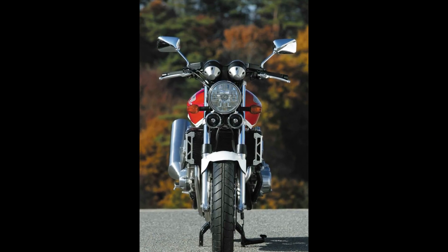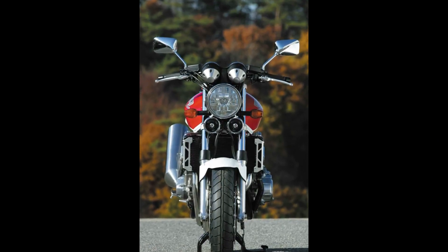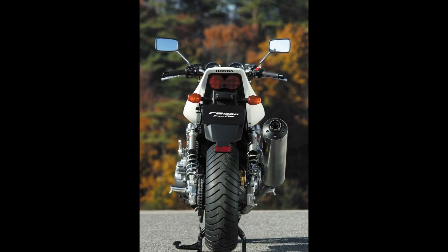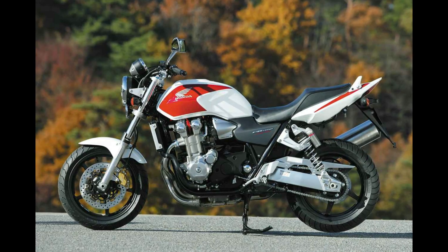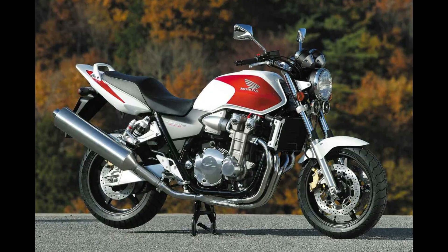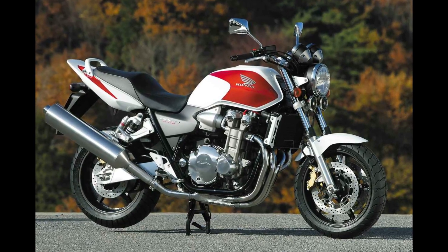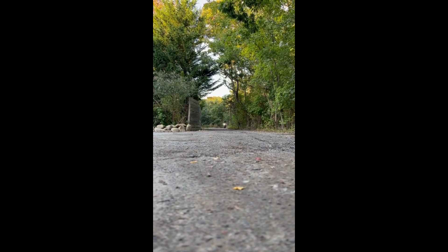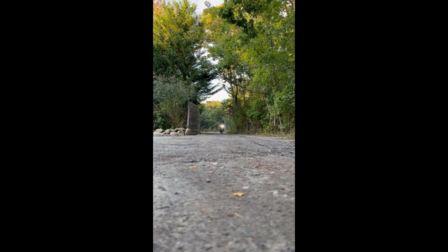Honda has just unveiled the latest addition to its line-up, the new Honda CB1000. This model is poised to redefine the standards of performance and style in the motorcycle world with cutting-edge technology and an impressive design. The CB1000 is set to become a favorite among motorcycle enthusiasts.